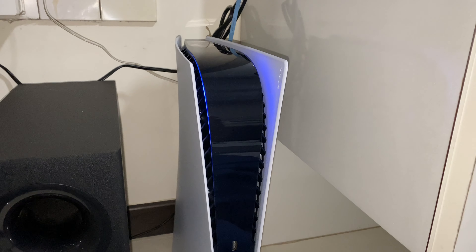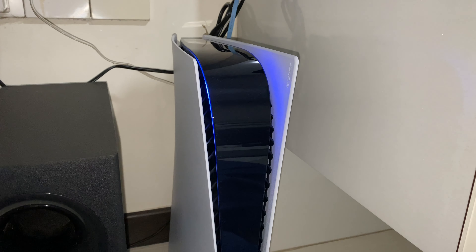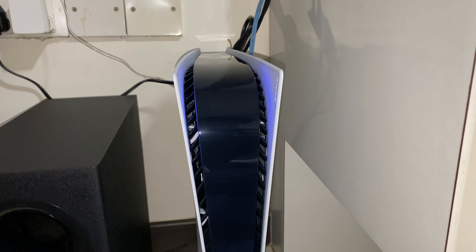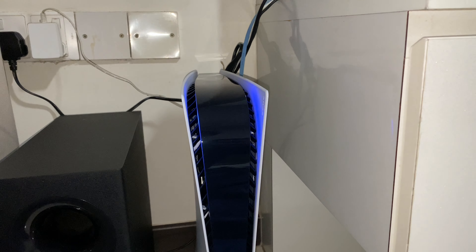Number one thing I love on the PS5 is definitely the design. Even though it is huge and chunky, it's amazing — the sleek design looks like a router but at the same time looks like a spaceship. When you turn the console on it gives a blue illuminating light which looks absolutely crazy and insane. Number one: definitely the design.